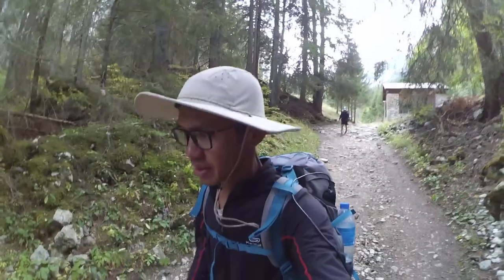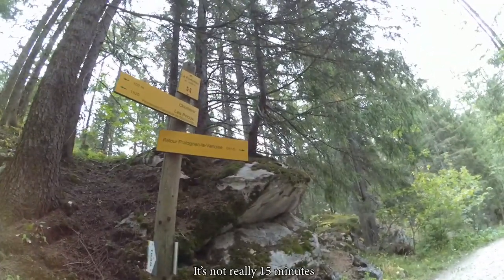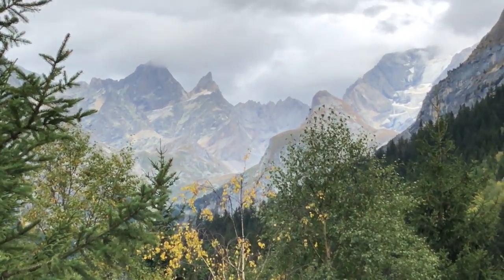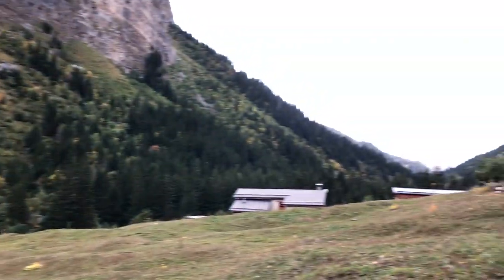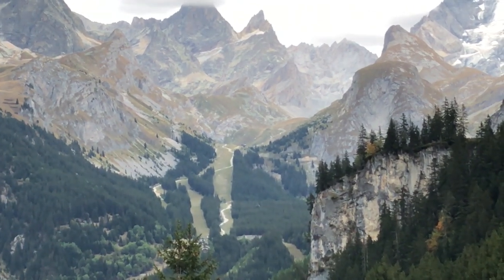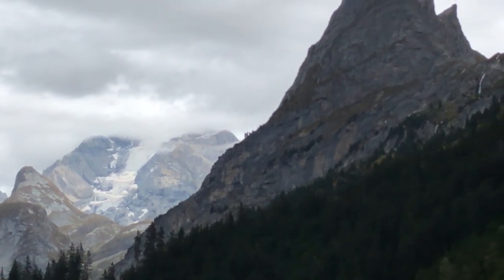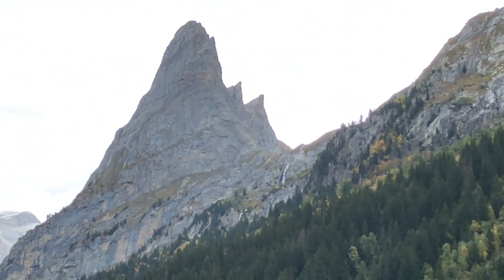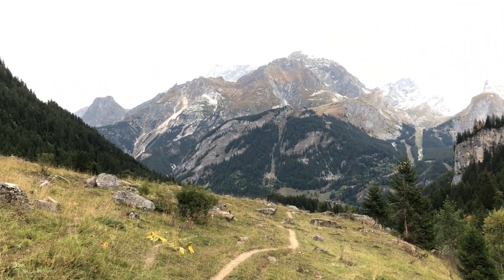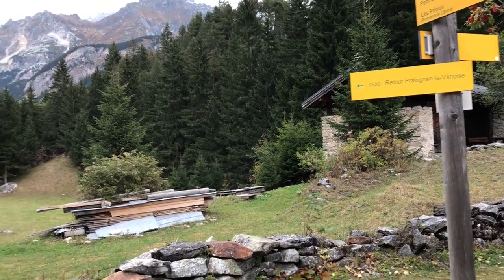I hope this is the right path. 15 minutes more — over there is the starting point that was done the last few days, and today we come back by this way. A little snowing over there, and here's a little cascade. So we are approaching the destination of the day — a long day of walking. 20 minutes more to get to Pralognan.